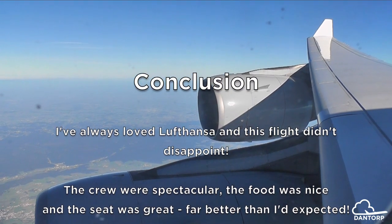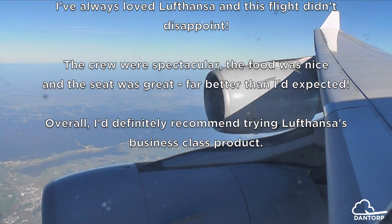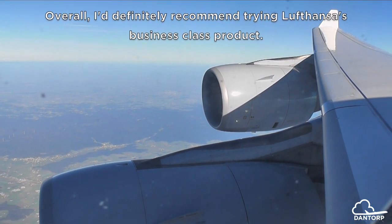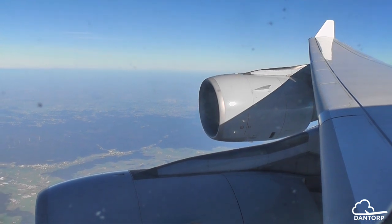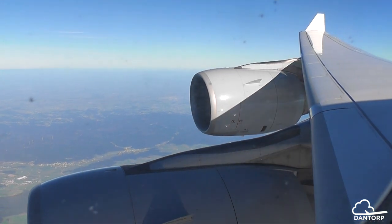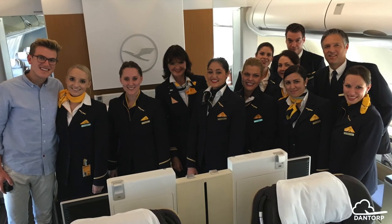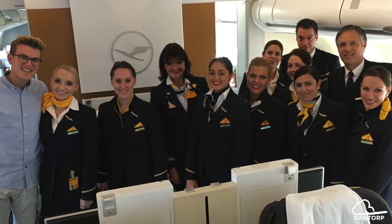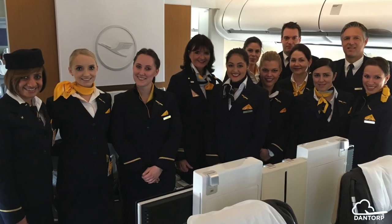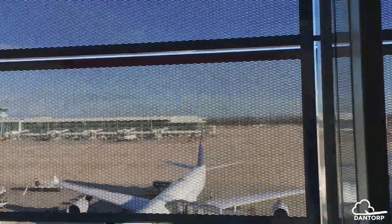The service on this flight was just mind-blowing. The food was nice though nothing super memorable, and I was actually surprised by how good the seat was — I really enjoyed it, it was very comfortable. Overall the flight was a 9 out of 10. The service does so much to make a flight good, and today I left the airplane smiling. I upload videos three times a week — Mondays, Wednesdays, and Saturdays — so hit subscribe and fly safe.